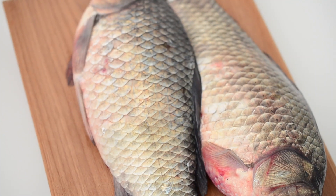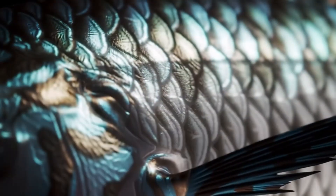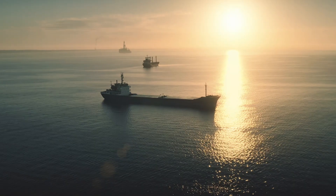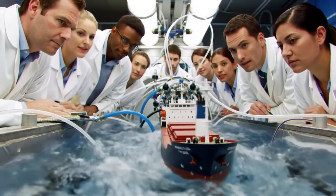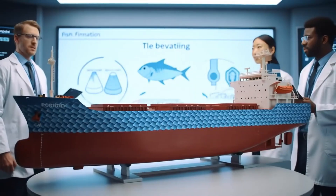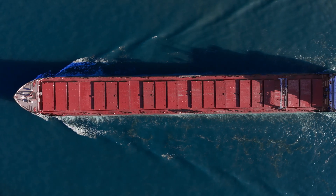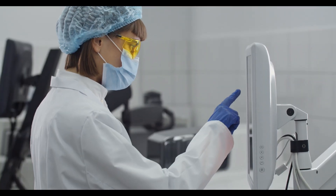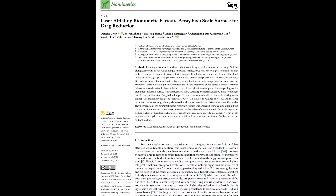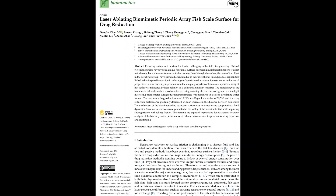What if we could copy those scales to help giant ships move faster? By adding fish scale patterns to a ship's surface, we could lower friction and save fuel. That's the question 10 researchers asked. Could copying fish scales make ships move faster? After months of hard work and experimentation, they published their findings in a paper titled Laser Ablating Biomimetic Periodic Array Fish Scale Surface for Drag Reduction.